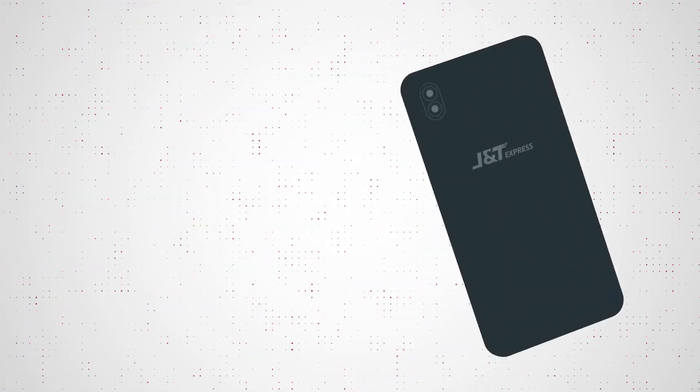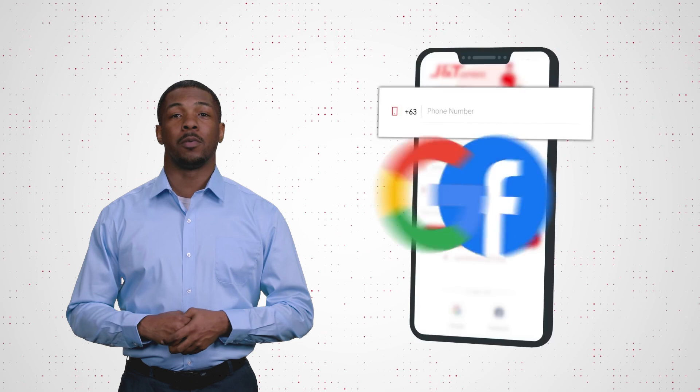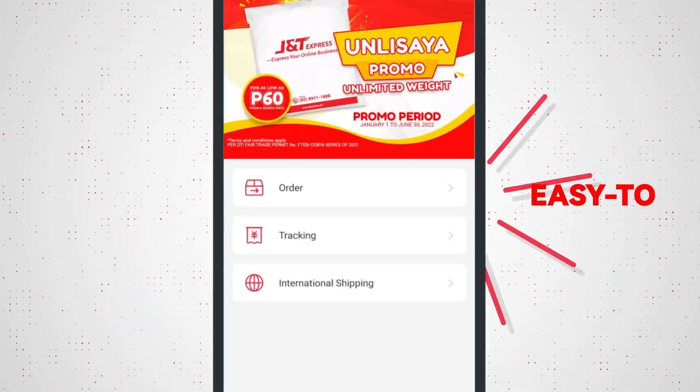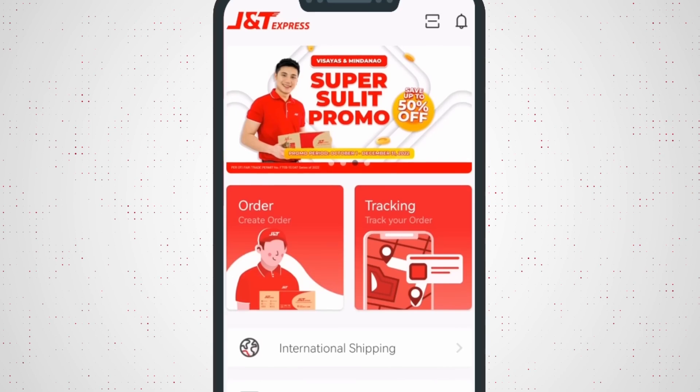Express your online business with J&T Mobile App. Register using your phone number, Google, or Facebook. Access mobile vouchers and easily find the latest promos and discounts.